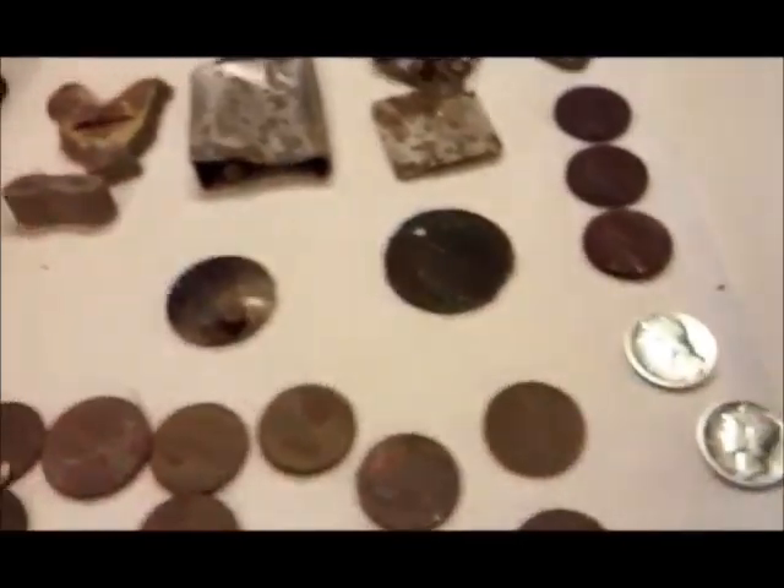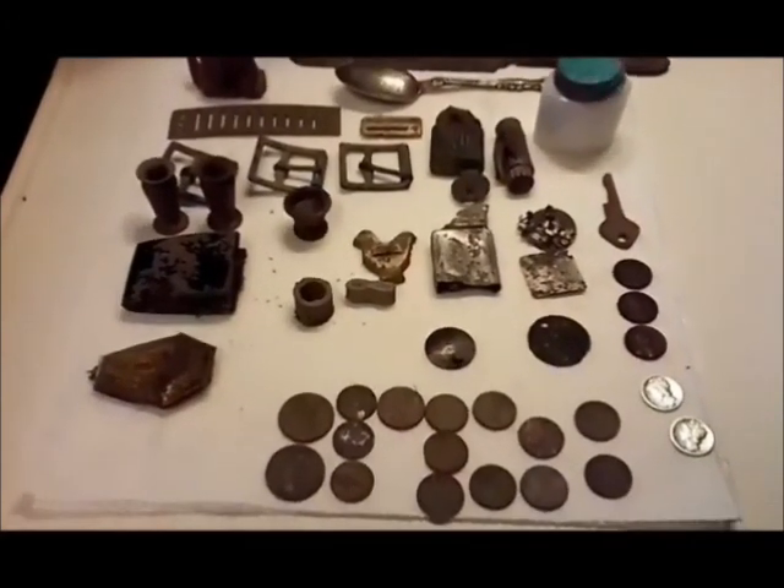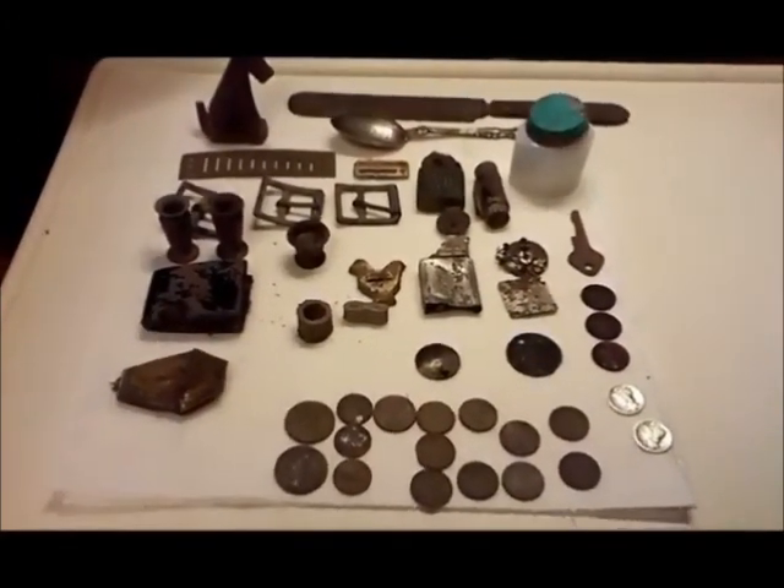Great day to get out and dodge some raindrops. Had a lot of fun there — hope you guys enjoyed the video. We'll see what's next.